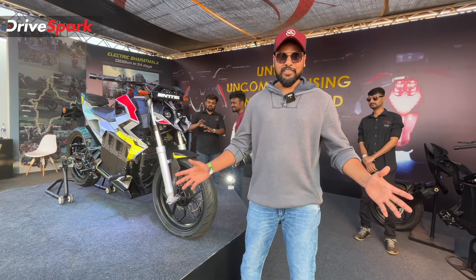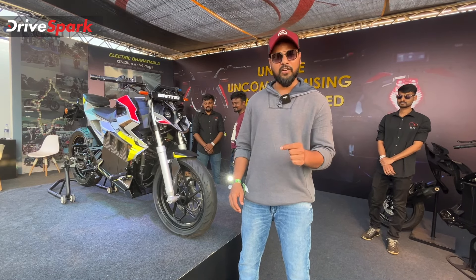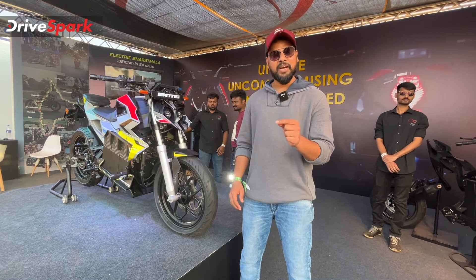Hello guys! Welcome to Troyes Park Televue. I am Arun Teja. Today is a special day — I am in Goa today. This is 2022 Indian Bike Week.